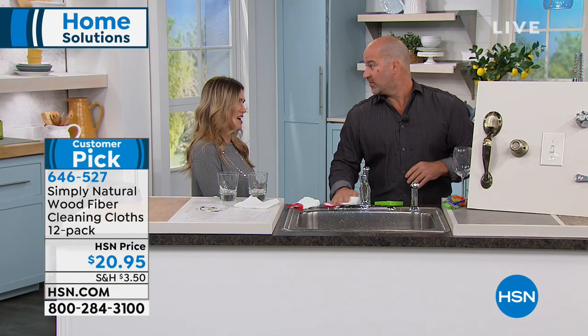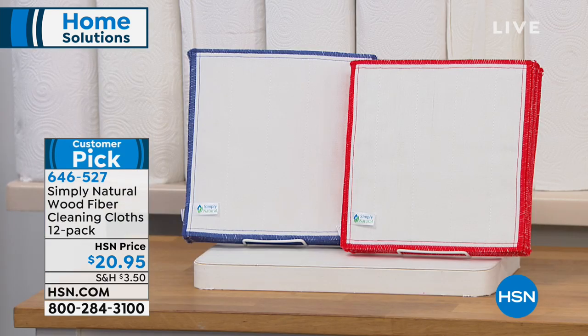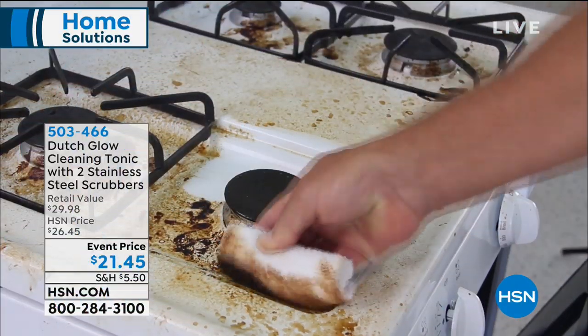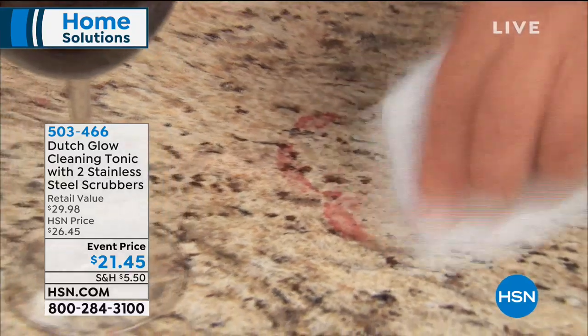It's a great invention. You guys are getting a 12-pack. You choose the red or the blue trim. It's a huge customer pick — we invite you to read those customer reviews.